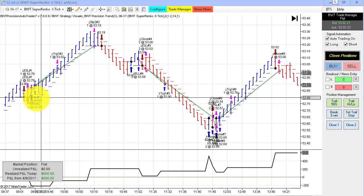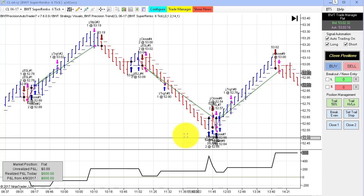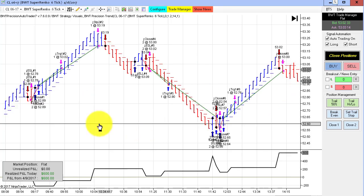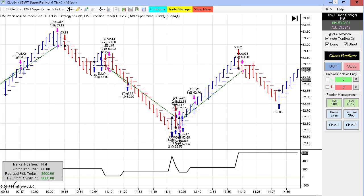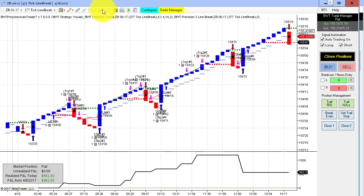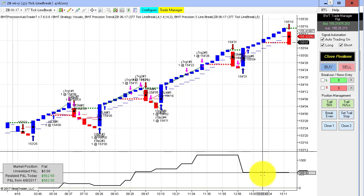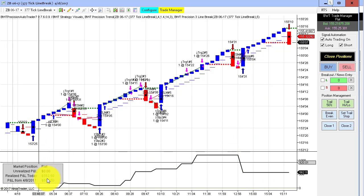This is the crude oil on the Supranco 6 tick, but not using the line break algorithm — this is using our regular volatility algorithm, and this did $600 for the day. Next, the bonds on the 3.77 tick line break — we've seen this chart quite a bit lately. This had an equity high of about $1,100 to $1,200 right here, and then it got hit with a loser and gave back more than half of it to close at $562.50 on two contracts.